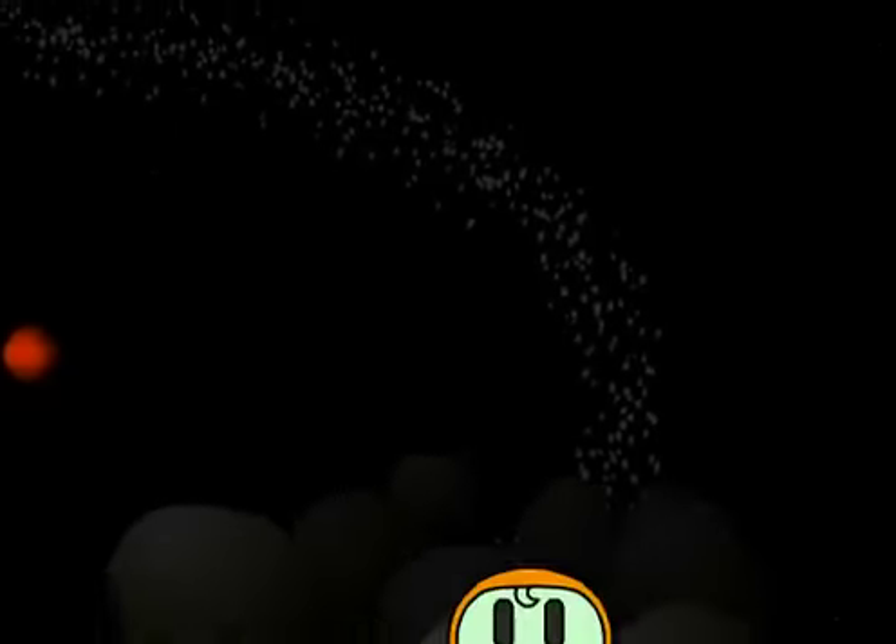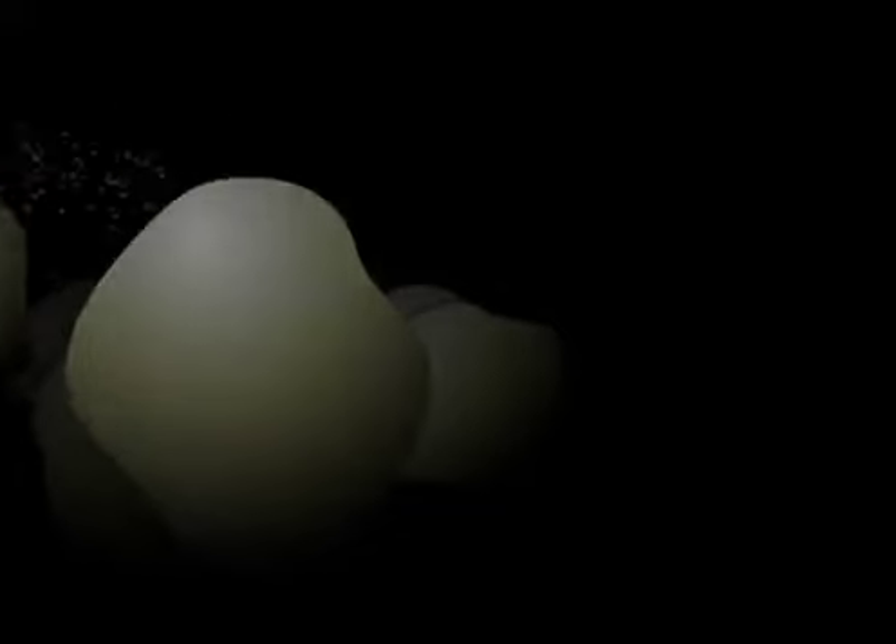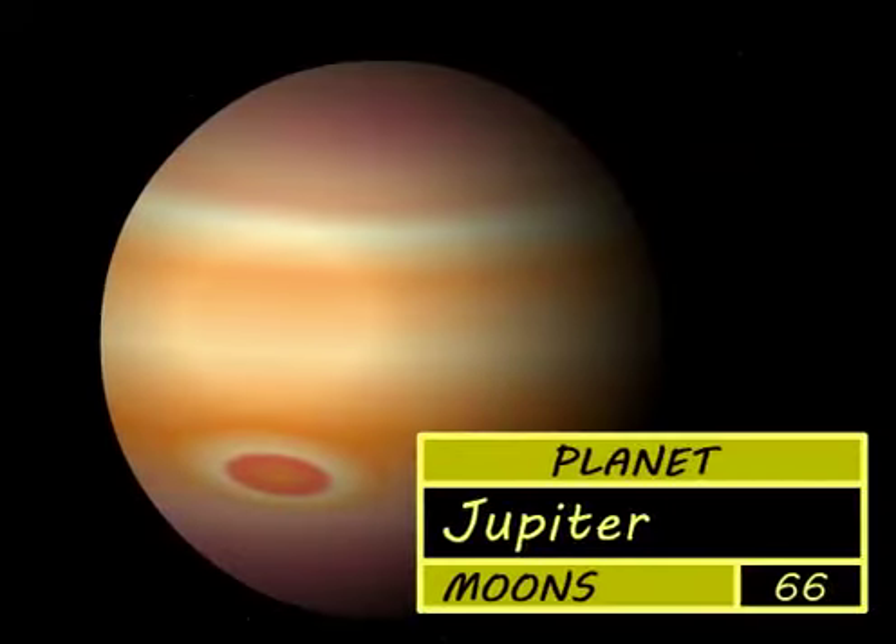Next there is the asteroid belt made of ice and rocks, then there's giant Jupiter with its great big red spots.